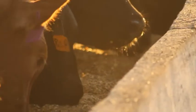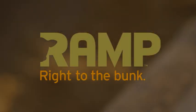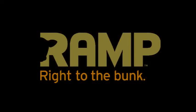Cargill was confident that once feedlot managers gave Ramp a try, brand affinity would shortly follow. With all of the marketing elements in place, Ramp was ready to head to the bunk and nourish young cattle, creating a new paradigm in the industry.